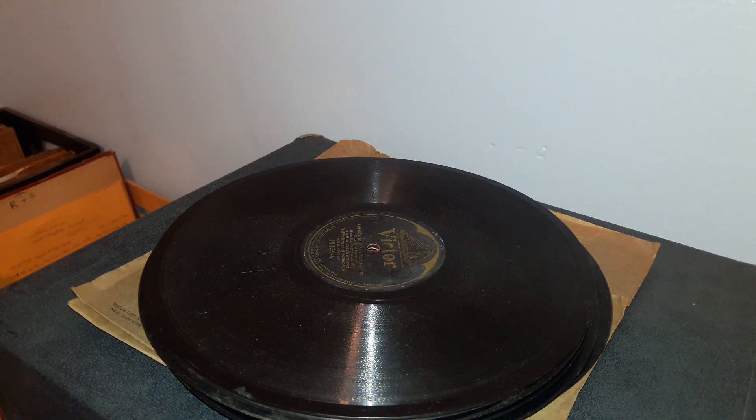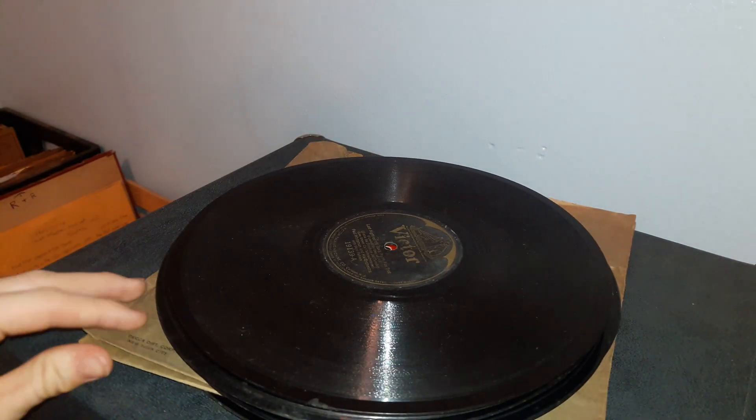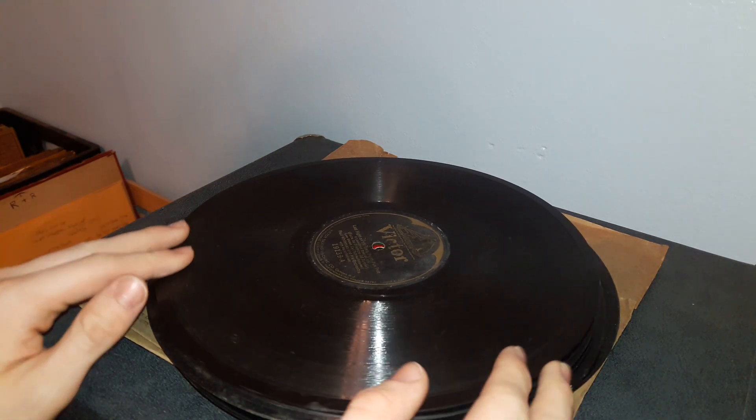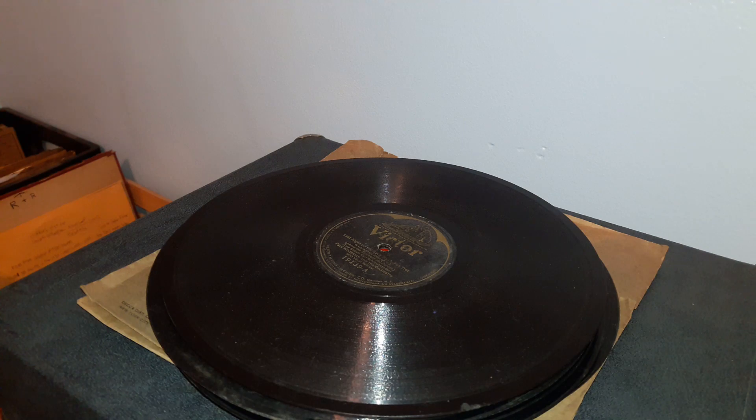Hi y'all. I just wanted to make a little PSA video that I've been thinking about for a while now. I wanted to tell you guys how a lot of 78s out there — well, practically the majority of 78s you can get — you can get for almost nothing. This is almost all of something I acquired recently for about $4 total at a little yard sale.